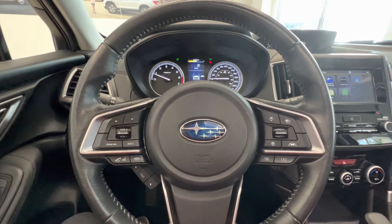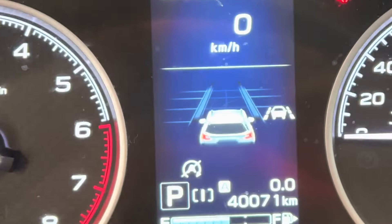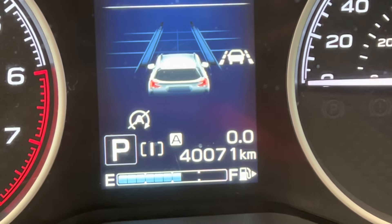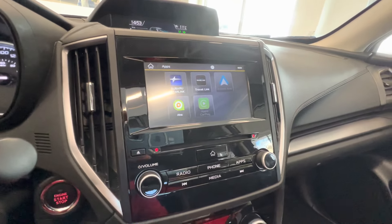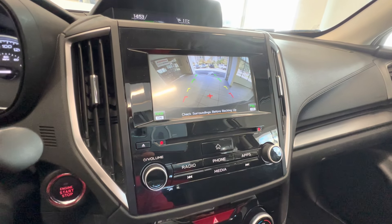It has a leather wrapped steering wheel with adaptive cruise control. Here is the current mileage — only 40,000 kilometers. Touch screen with Apple CarPlay, Android Auto, backup camera, and satellite radio.